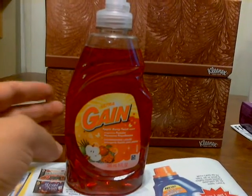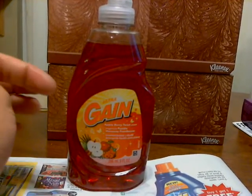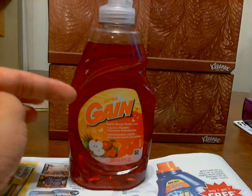It's a very simple deal, but I just wanted to explain it just in case you're new to couponing — tell you exactly how to get the Gain for free at Target.